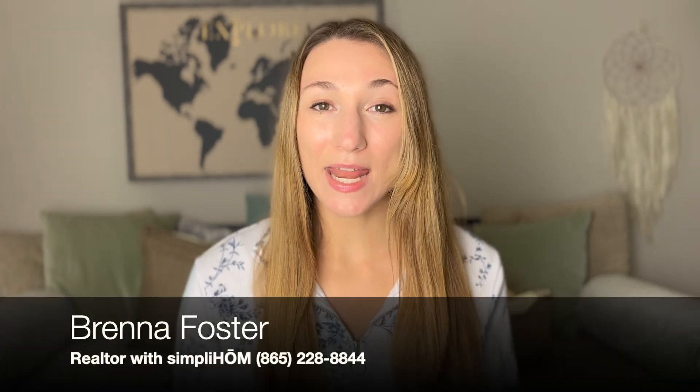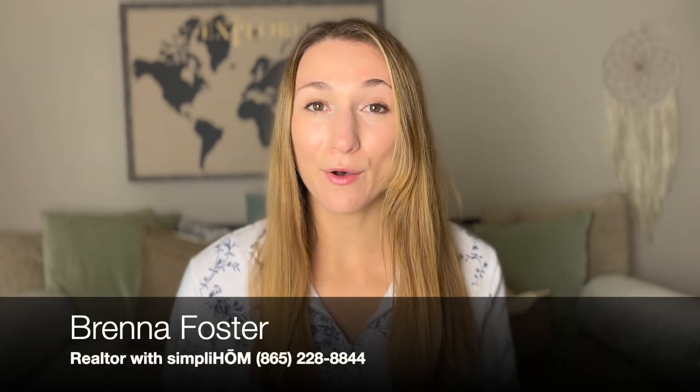If you don't already know who I am, my name is Brenna. I'm a realtor with Simply Home in the Middle Tennessee area. I post videos every Tuesday on this channel, so go ahead and subscribe. Without further ado, here is Rock Island State Park.